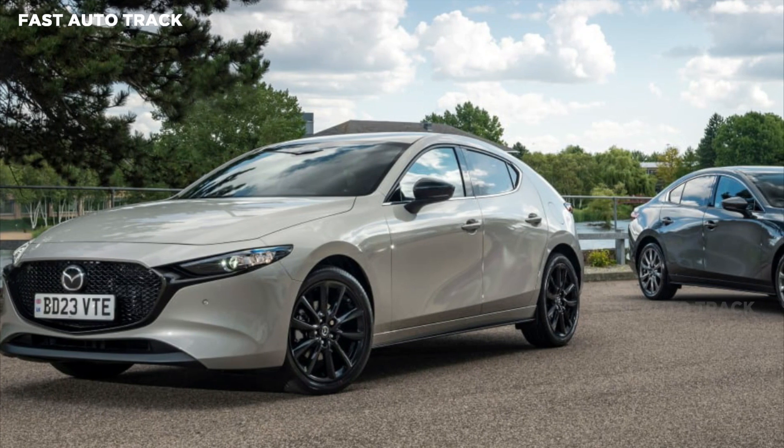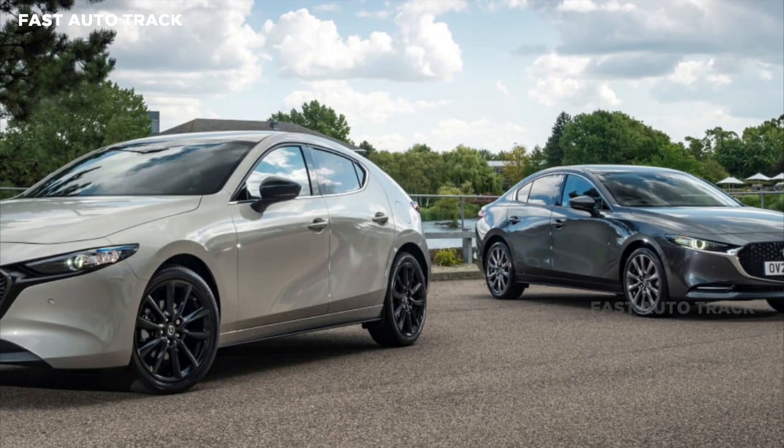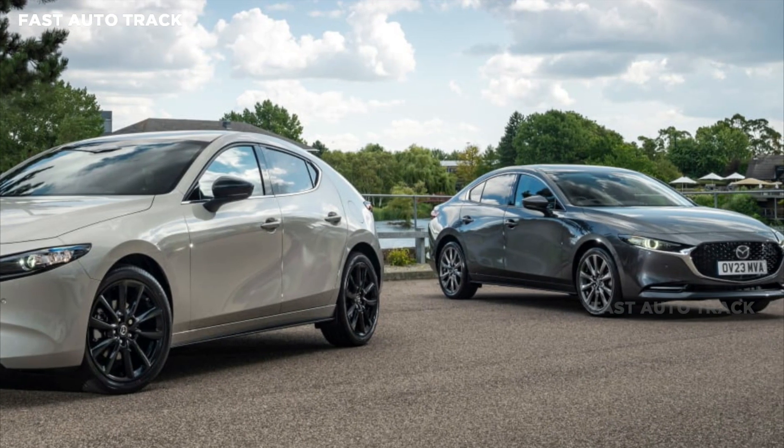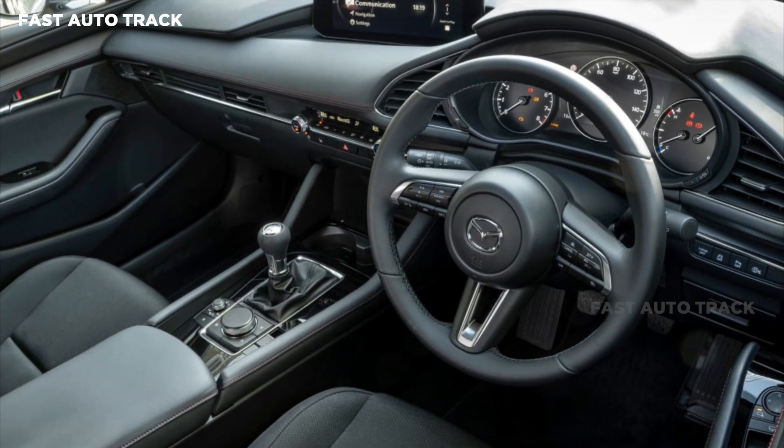The fourth-generation Mazda 3 receives new technology inside and a revised trim level. The most noticeable upgrade the 2023 Mazda 3 benefits from is the larger central screen, going from 8 inches to 10.25 inches.